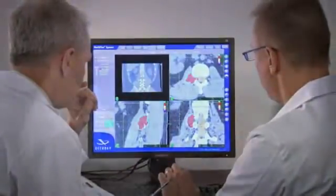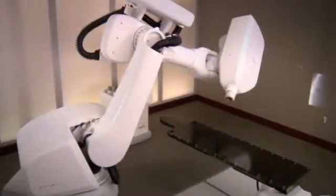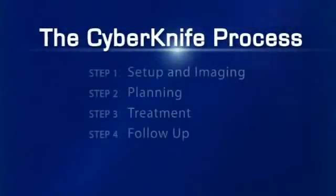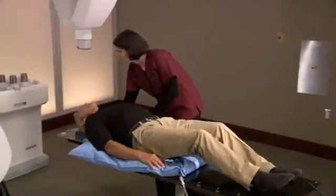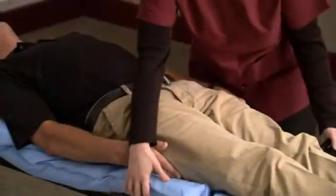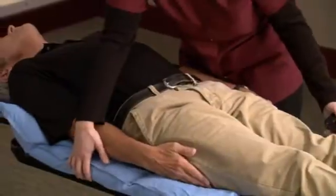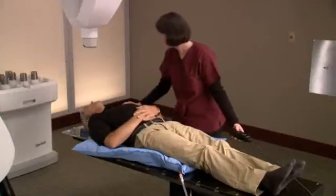Your treatment involves a team approach, in which several specialists participate. Once the team is in place, you will begin preparation for the CyberKnife treatment. During setup, a special custom-fit body cradle will be made. The cradle is made of a soft material that molds to your body, and is created to make your treatment more comfortable, and to ensure your body position is the same for each treatment session.